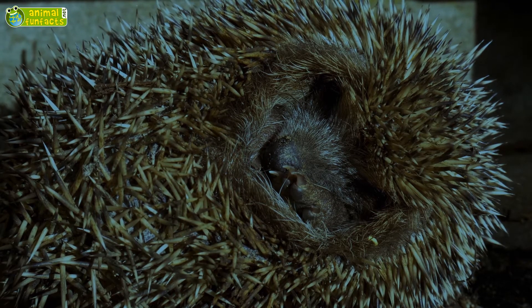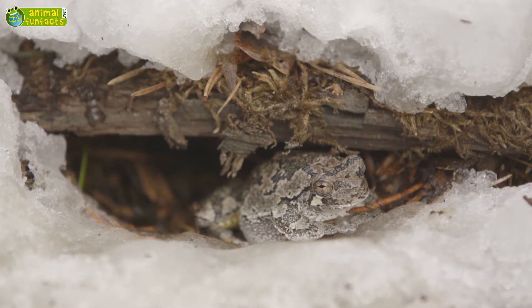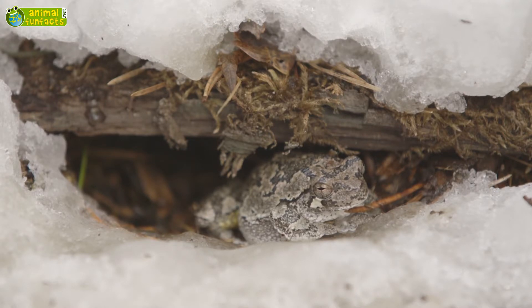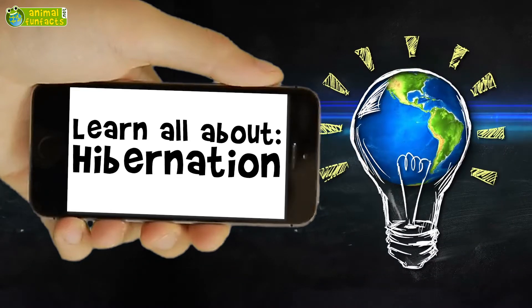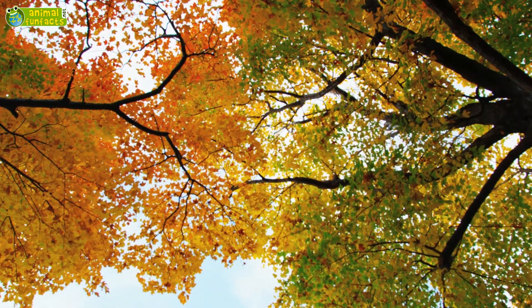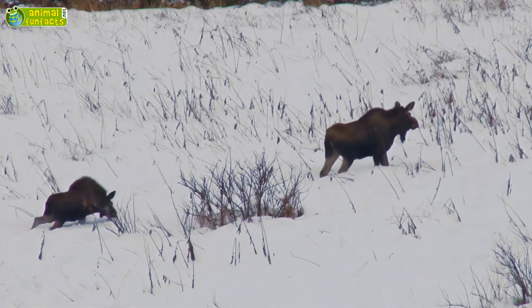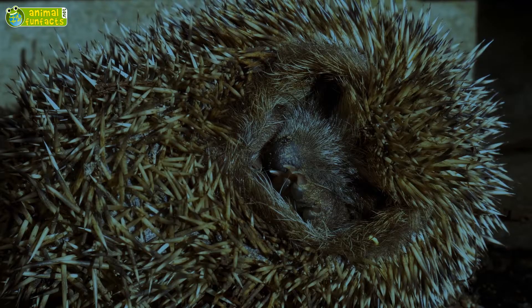Which animals hibernate and why? What is the difference between hibernation and brumation? During summer, animals find plenty to eat. When winter is near and the first snow falls, there's not enough food anymore. This is why some animals fall into a state of hibernation.